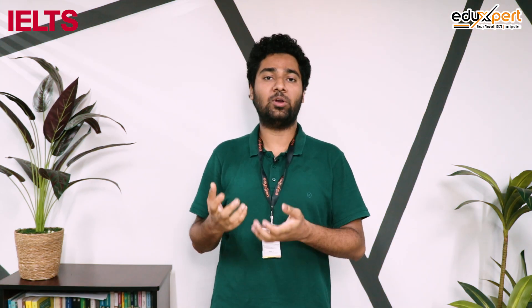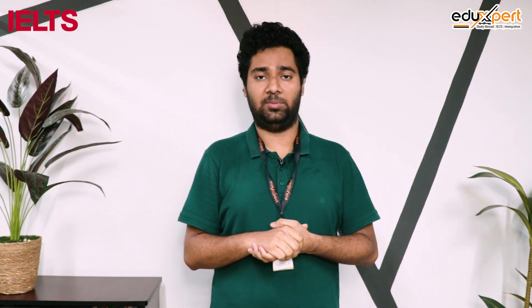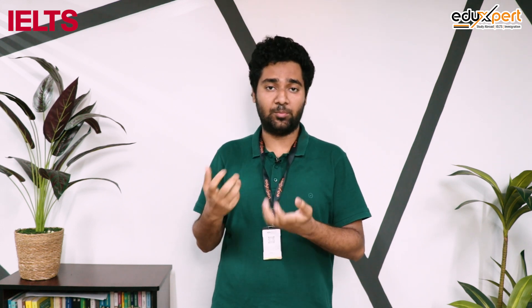Our topic is the IELTS final process. Why are we going to do mock tests? We are going to practice using the Cambridge books.